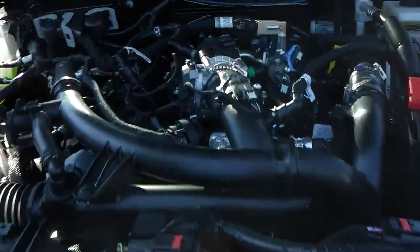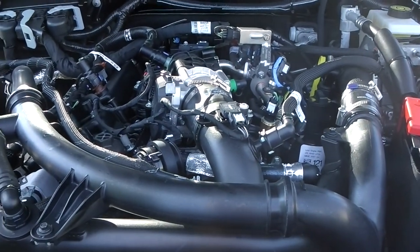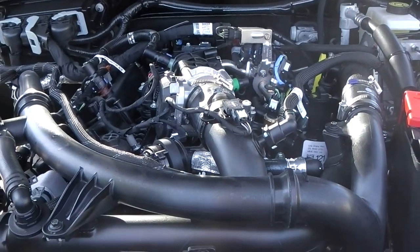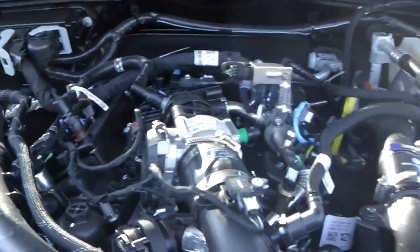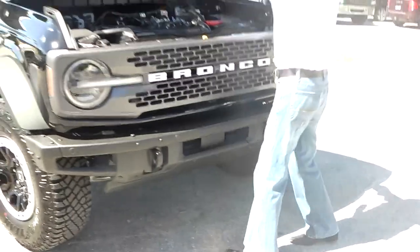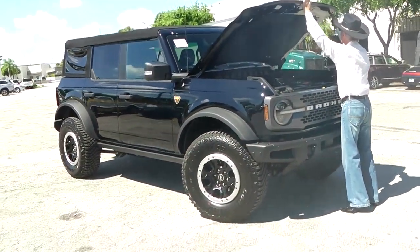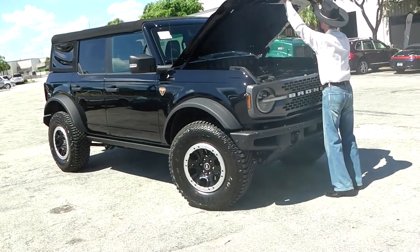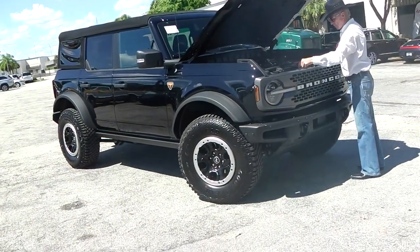Let's check out the engine one more time. That's the 2.7-liter V6, 315 horsepower. I'm missing an engine cover, but you know — that's COVID. We are glad to have the car here, and our client is really looking forward to receiving this vehicle soon.